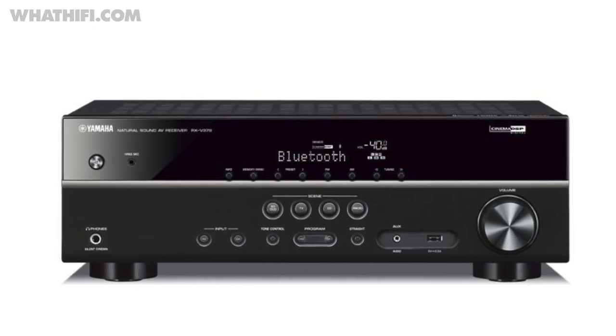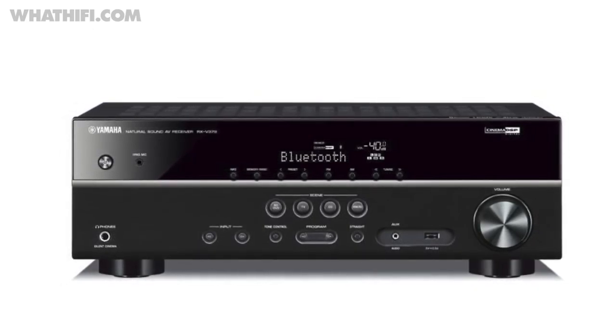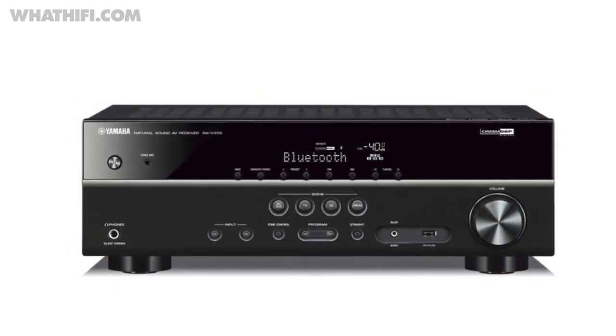Its big, powerful sound and top value won it the award for best home cinema amplifier under £350. Whichever way you look at it, Yamaha is on a winning streak.